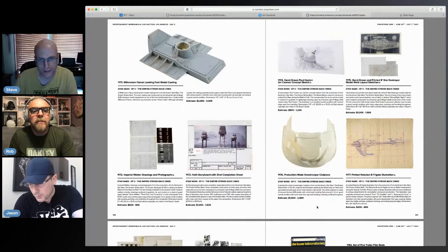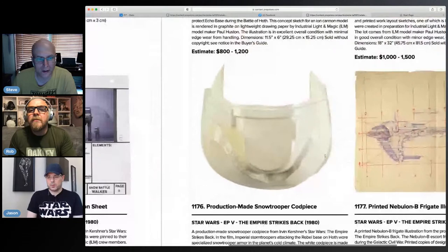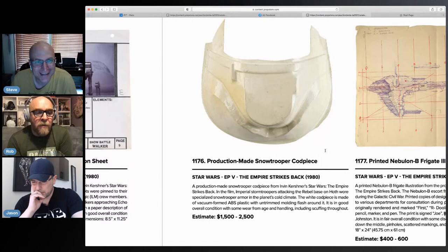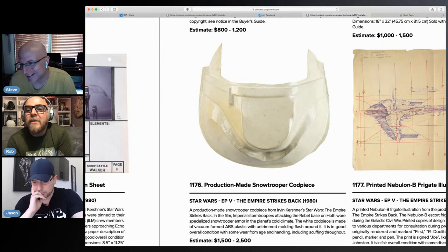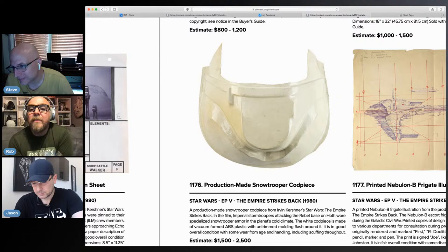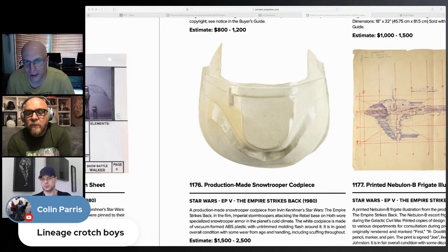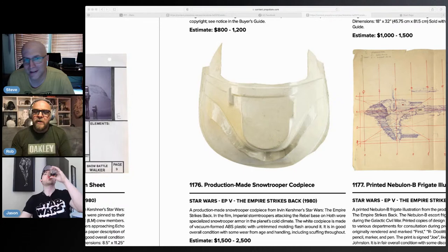Oh, codpiece — this has got to be something that would scratch Rob's itch. Look at that! This is a nice piece, definitely one I'd like to get ahold of. That's reasonable too — look, it's uncut. There's a nice clean ABS mold right there. As Colin says: 'lineage crotch, boys.' That's a nice piece.